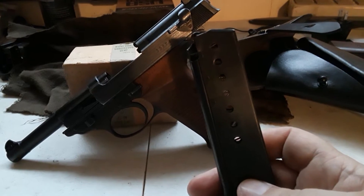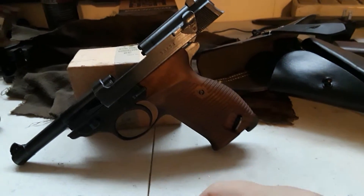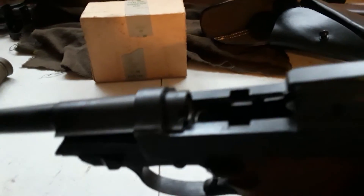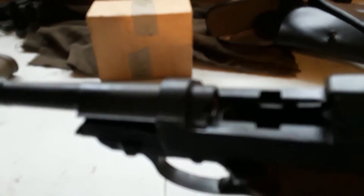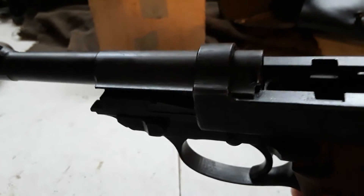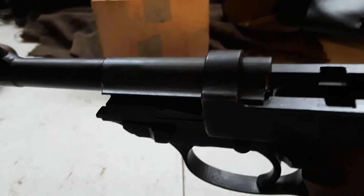It fires from an eight-round magazine. This gun was ahead of its time. As you notice, it's got the barrel and slide separation, kind of like the Berettas do now, like the Beretta 34 does. We'll review that later today.